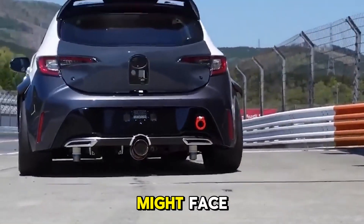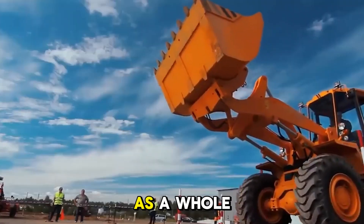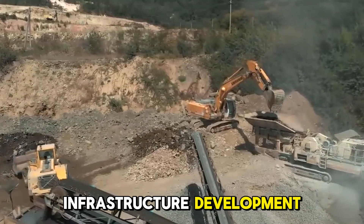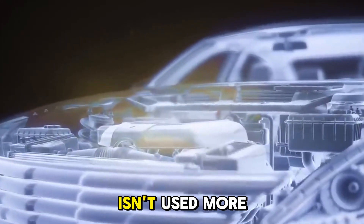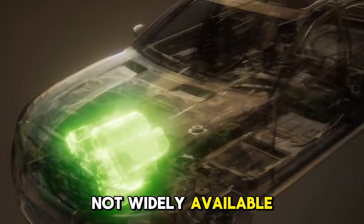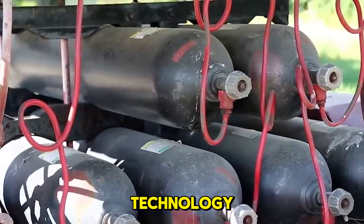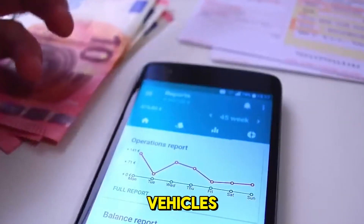Hydrogen fuel cells hold a lot of potential, but Toyota and the hydrogen market as a whole still have to deal with a number of problems. The lack of refueling infrastructure is a big reason why hydrogen isn't used more often — some areas have made progress in building hydrogen stations, but they are still not widely available. Many people still don't know much about hydrogen technology, and they may be skeptical about how safe and well it works compared to regular electric vehicles.